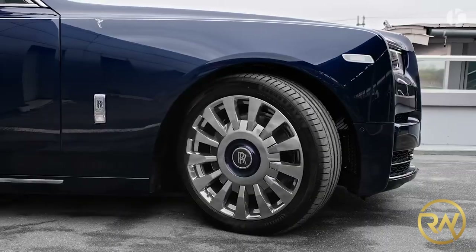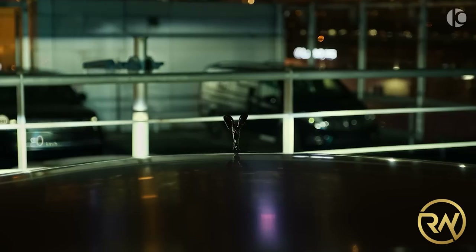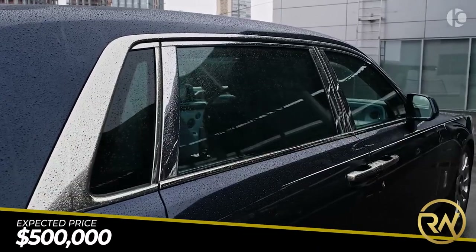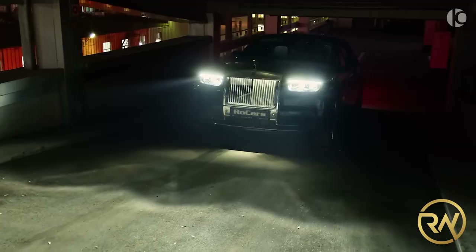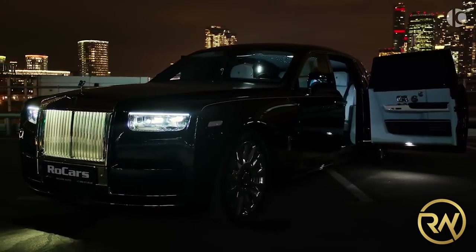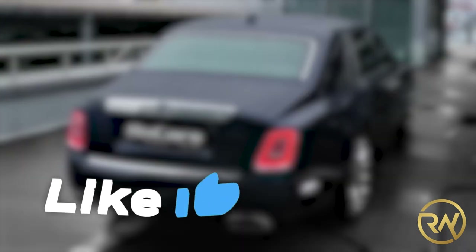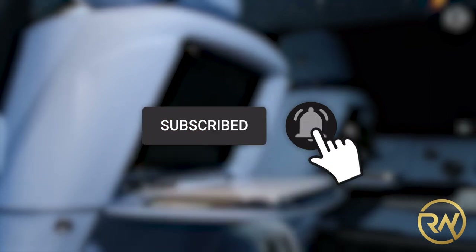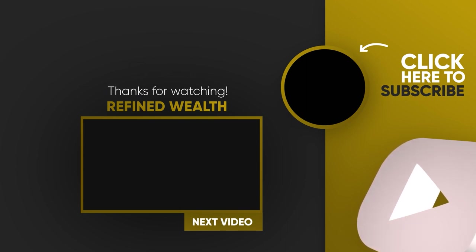The Phantom Series 2 will go on sale in 2023, and while pricing hasn't been officially announced yet, it should stick close to the current model's near $500,000 starting price. It's remarkable how Rolls-Royce creates a vehicle that holds true to the brand's promise yet delivers such unique impressions — splendor, comfort, and refinement, not to mention a traffic-halting presence. Do you agree that this updated Phantom Series 2 is better, or should we stick to the original? Comment your answers below, and don't forget to like, subscribe, and click the notification bell so you don't miss out on future videos.